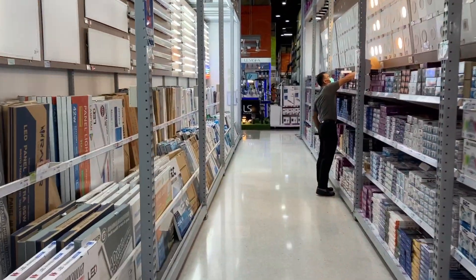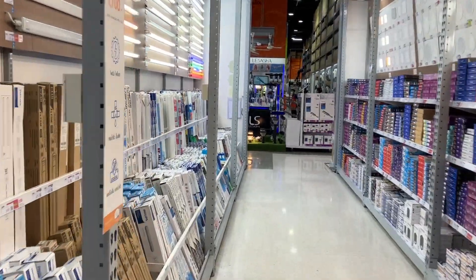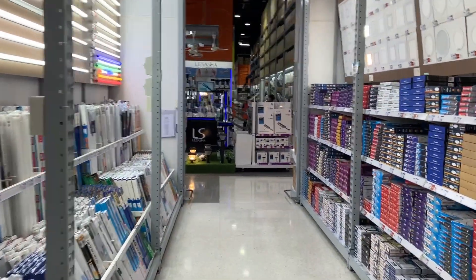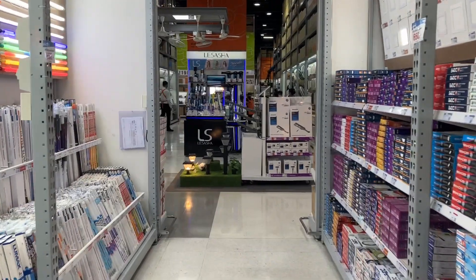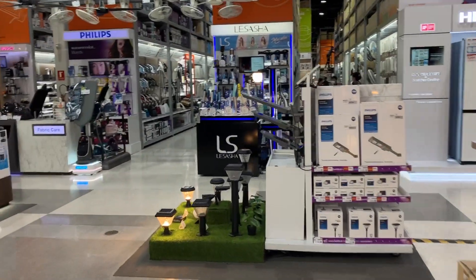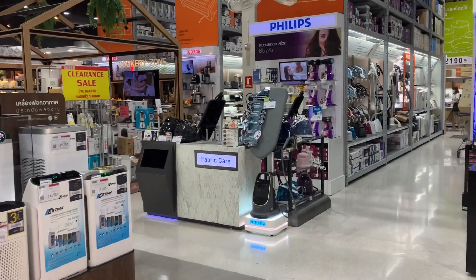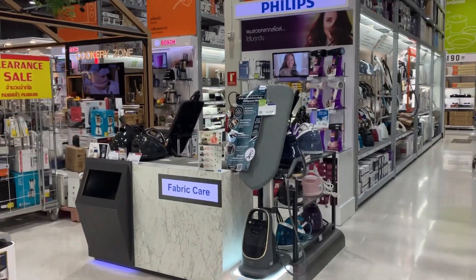If you're looking for hardware supplies in Thailand you're definitely not short of options. In Bangkok there are absolutely loads of hardware stores, and it seems like DIY is getting a little bit more popular, so the market for things has increased.